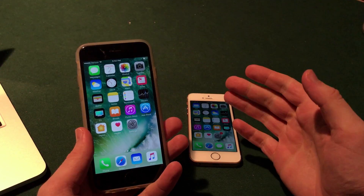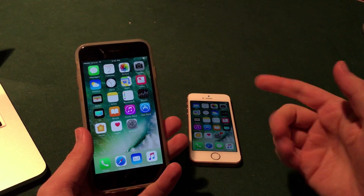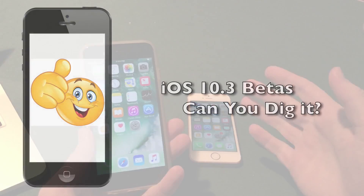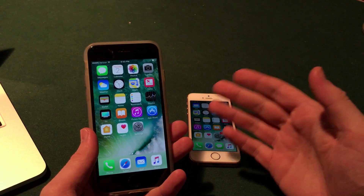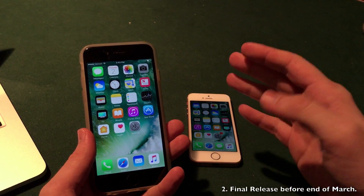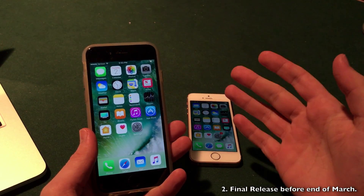Leading up to this point we have seen four betas of iOS 10.3 released by Apple to both developers and the public. I do have one of those installed here on my iPhone 6, and of course the more betas that are released the closer we are to the final release. There's no telling how many betas we may see — even with a minor bug update like iOS 10.2.1 Apple released four betas. I do think we will see the final release at the Apple event before the end of the month.